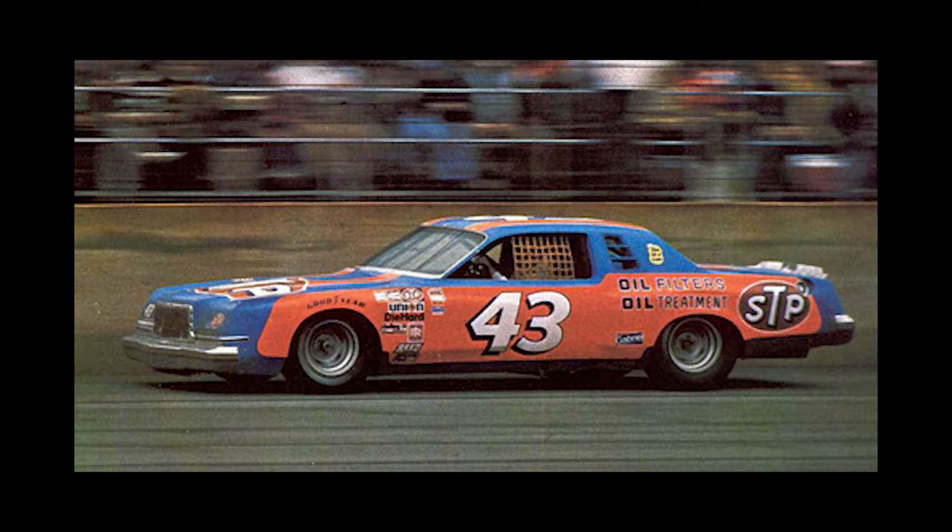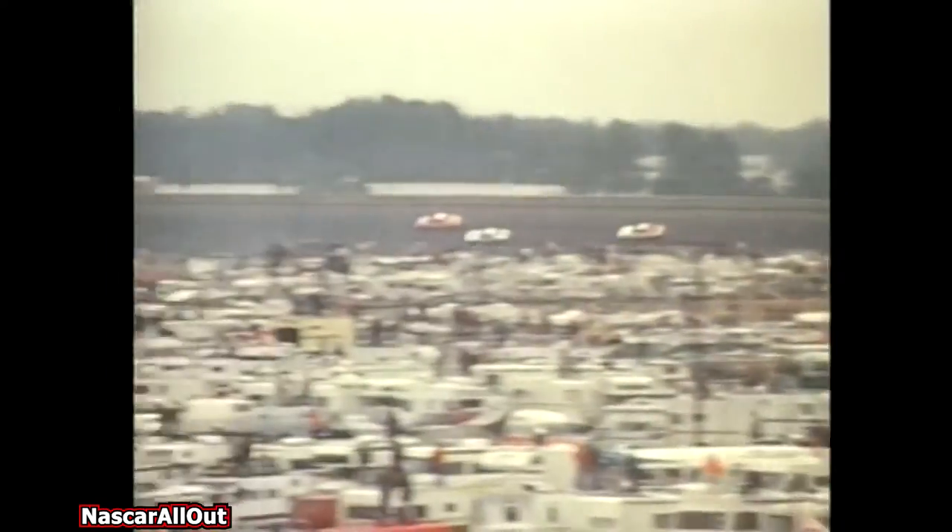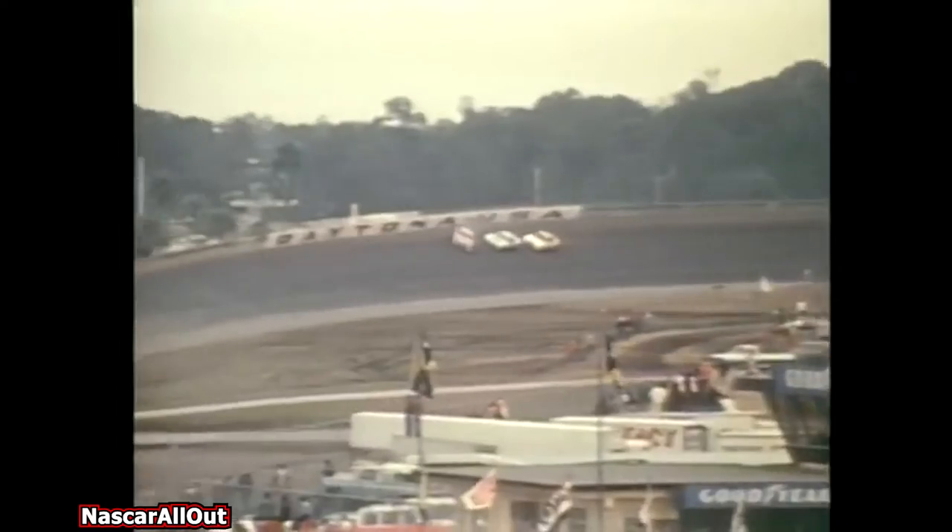Neil Bonnett, driving for coal magnate J.D. Stacy, would win what would become Dodge's last win for 24 years in the final race of 1977 — that year's Los Angeles Times 500 at the now-defunct Ontario Motor Speedway. For the 1978 season, Dodge's factory teams of Bonnett and Petty would debut the new Magnum at Daytona. Initially things looked good, as Petty would start sixth and dominate early. However, after leading 39 laps, Petty would cut a tire while leading and crash heavily on lap 60.